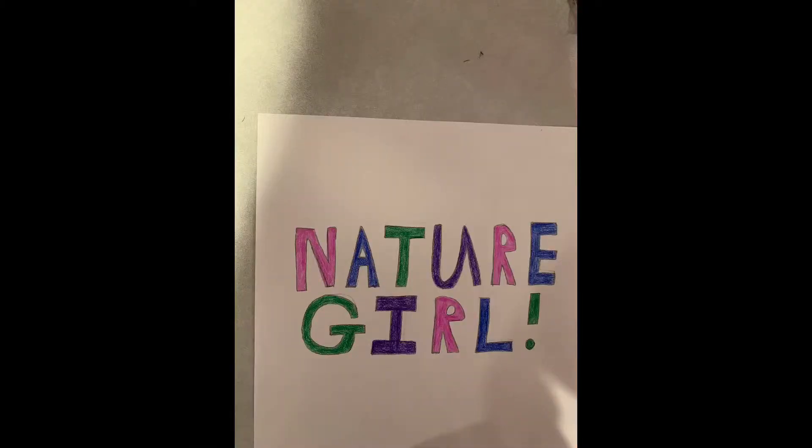What's up fam? It's Nature Girl here. This is my fifth and final video in my alternative energy series. In this video, I'm going to be talking about hydroelectric power.